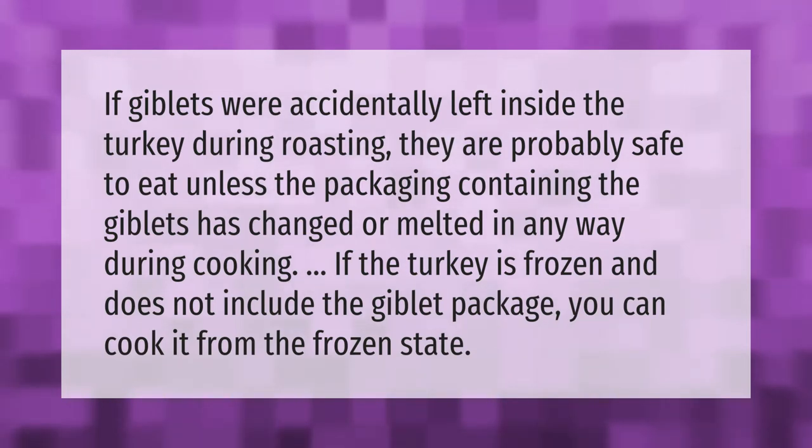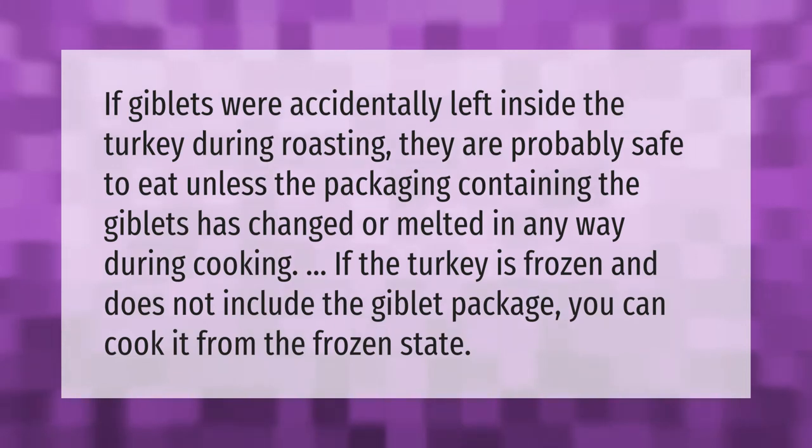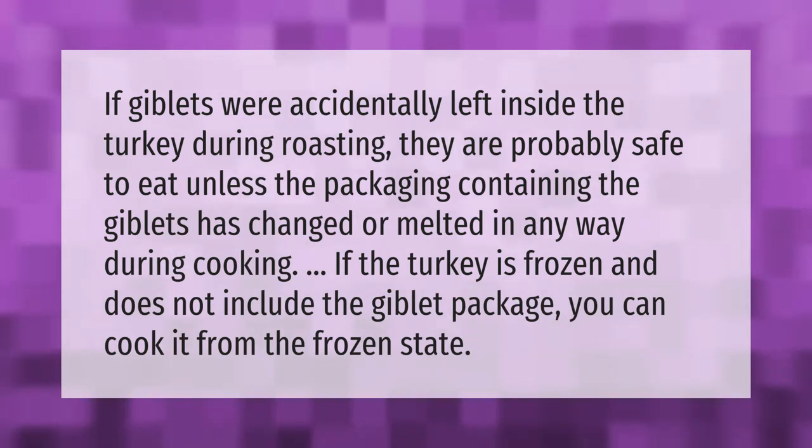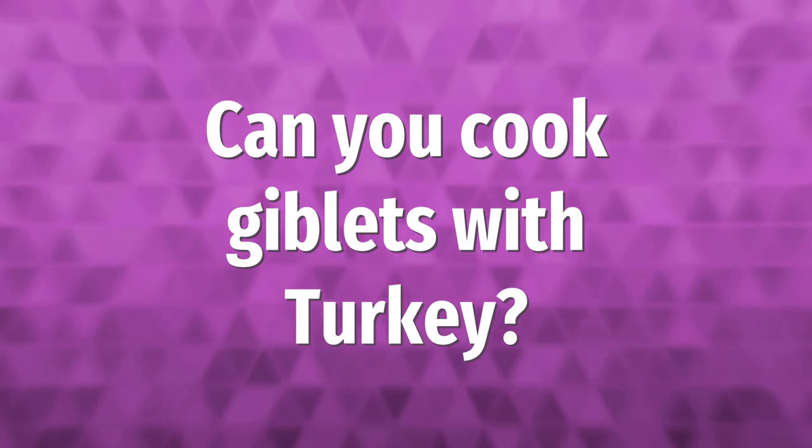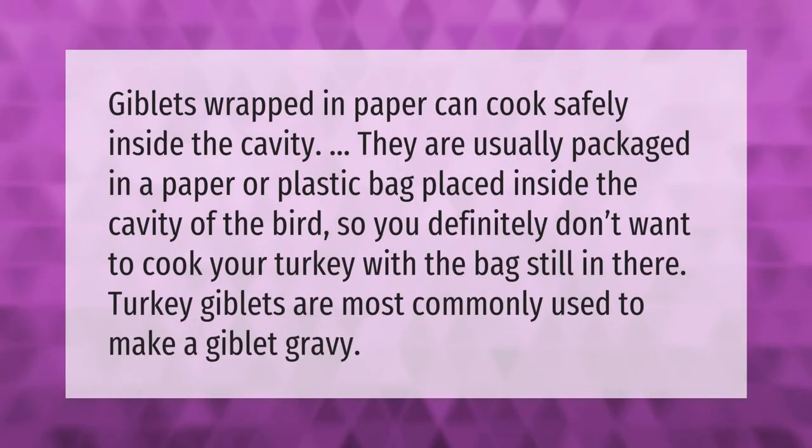Giblets wrapped in paper can cook safely inside the cavity. They are usually packaged in a paper or plastic bag placed inside the cavity of the bird, so you definitely don't want to cook your turkey with the plastic bag still in there.